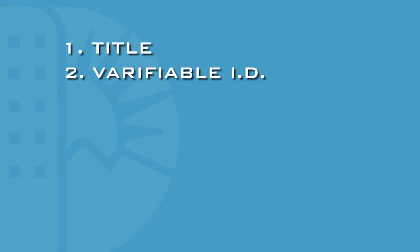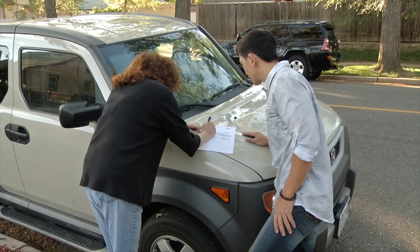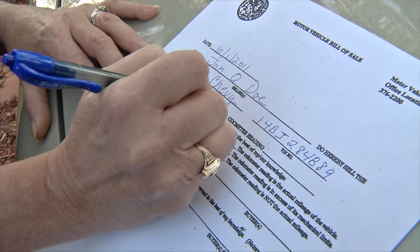You'll also need your verifiable identification, such as a driver's license, and a motor vehicle bill of sale. Most titles have an area for the purchase price, but a notarized bill of sale is recommended to address issues with the car between the seller and the buyer.